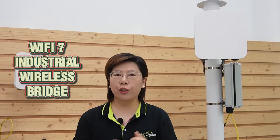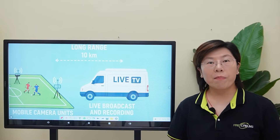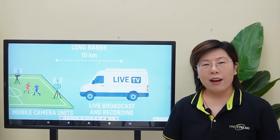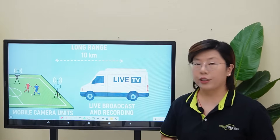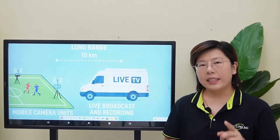This is our Wi-Fi 7 Industrial Outdoor Wireless Bridge — purpose-built for long-range links up to 15km. Welcome back to Fast Cabling. Every second counts when you cover live outdoor events, sports, concerts, or breaking news.